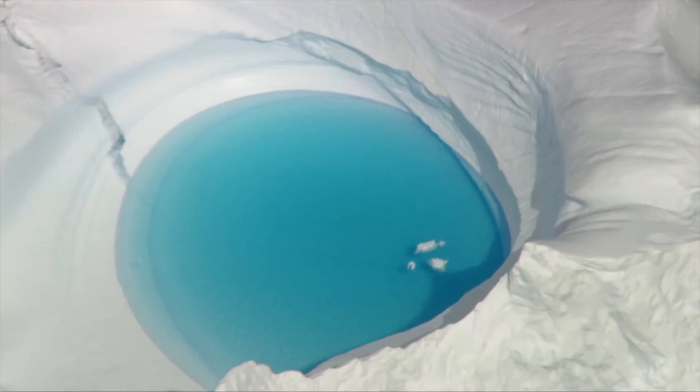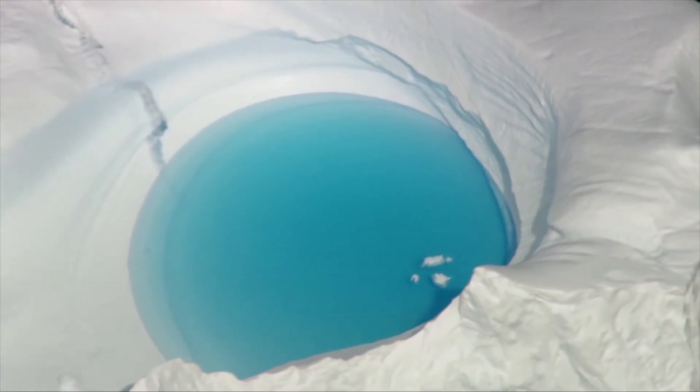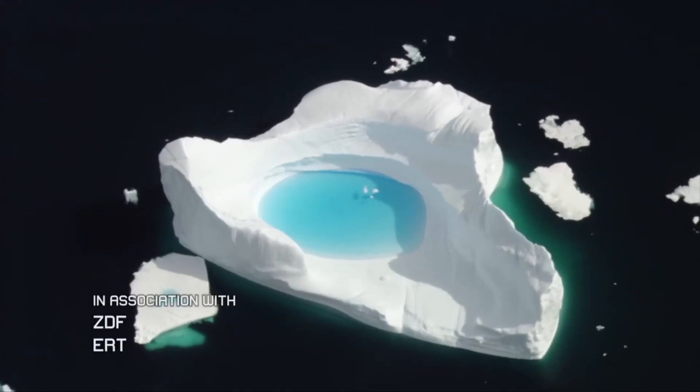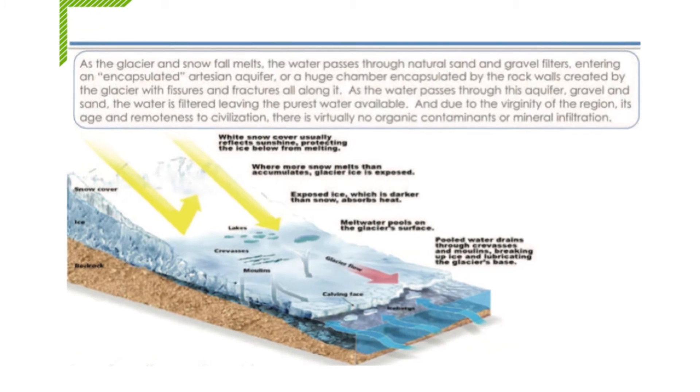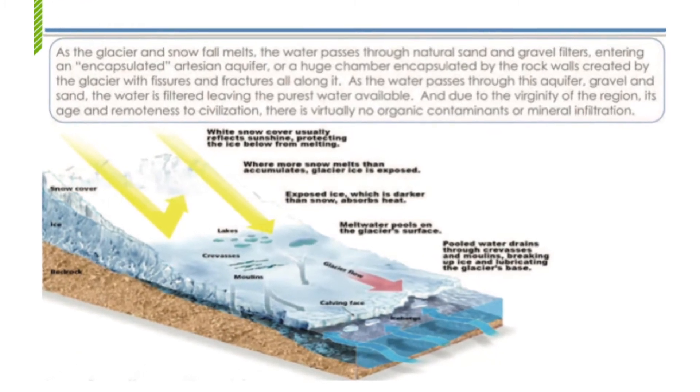It's far more viable than desalination, short term and long term. No waste product, no brine — it's pure water. It's 1500 years old or more, so it's just waiting for us to bring it.